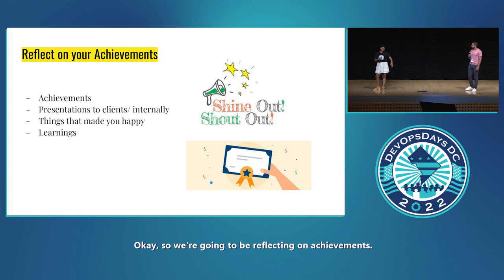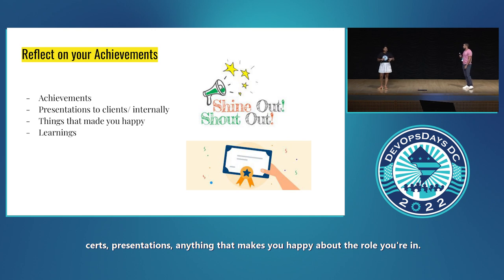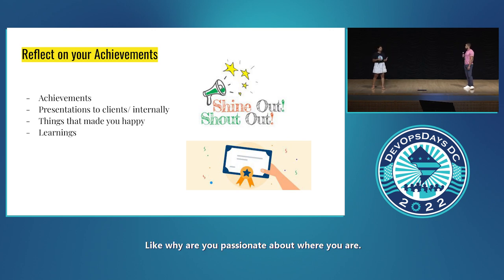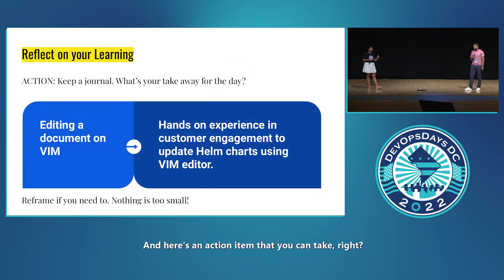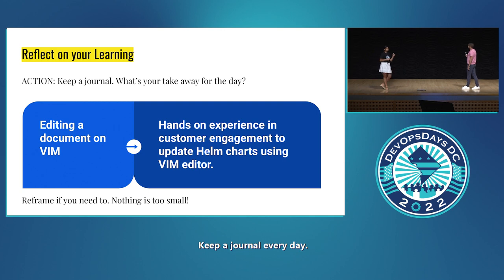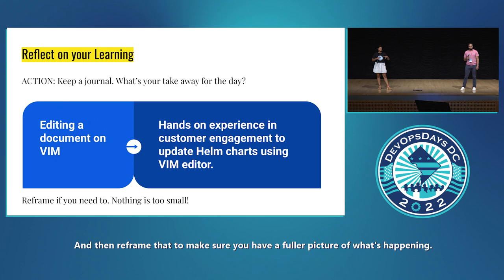We're going to be reflecting on achievements. When I'm talking about achievements, I'm thinking of shout-outs, certs, presentations — anything that makes you happy about the role you're in, like why you're passionate about where you are. Also, reflect on learnings. Here's an action item: keep a journal every day, think about your takeaway for that day, and reframe it to make sure you have a fuller picture of what's happening.